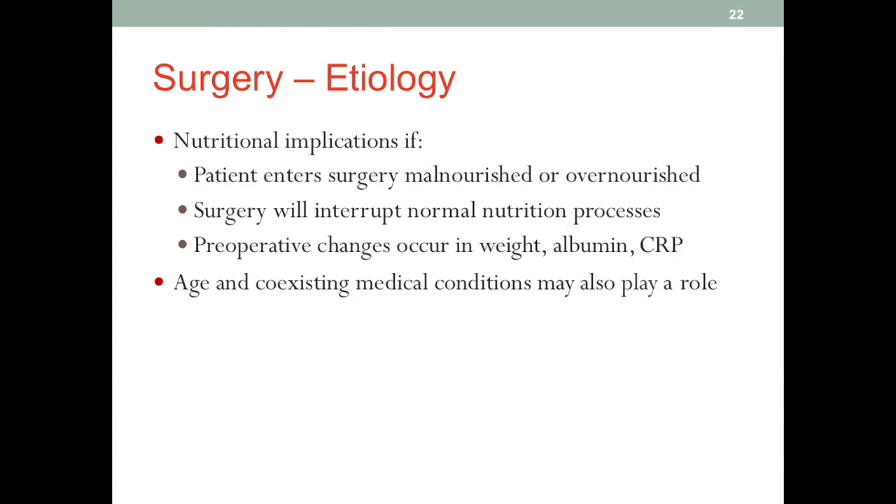Other patients who may have increased risk of surgical complications are those who, before surgery, already have changes in weight, albumin level, and CRP level. CRP is an inflammation marker, so when CRP goes up, the patient already has systemic inflammation. Loss of body weight puts a patient at high risk for malnutrition, and if they already qualify for malnutrition before surgery, their risk for surgical complications will be significantly increased.